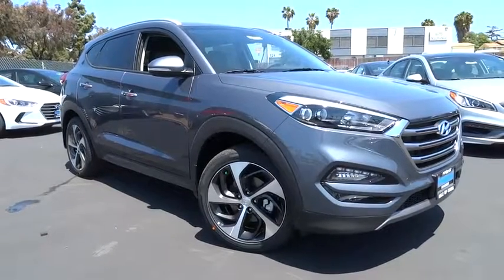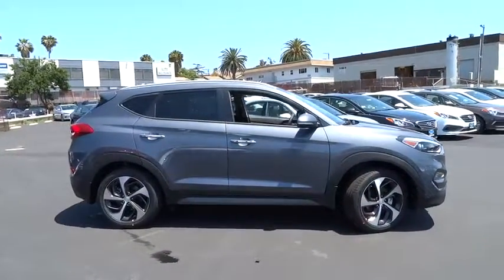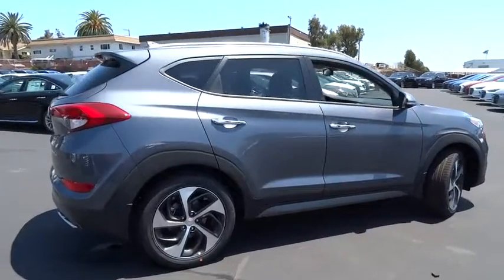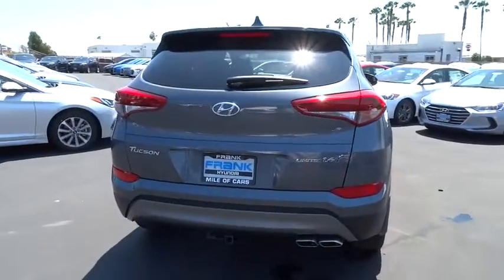The 2016 Hyundai Tucson. Boasting low noise and vibration levels and a smooth ride, the Tucson combines the rugged utility of an SUV with the maneuverability and refinement of a car. With its spacious interior, small never felt so big. Here are some of this vehicle's great options.